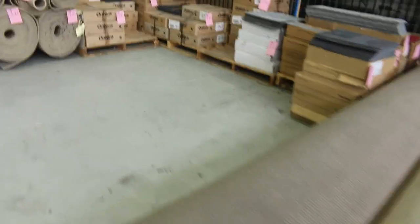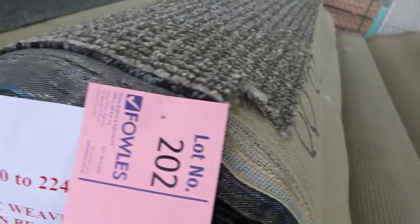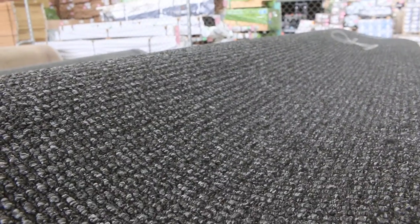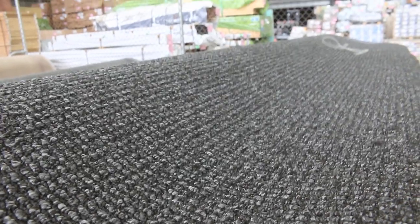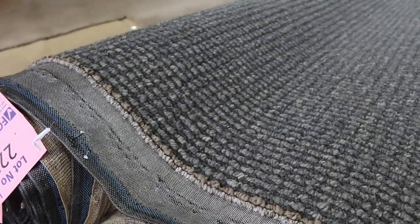These ones are pretty nice too - a couple of discontinued lines. These are solution dyed nylon loop piles, very modern designs, in good size rolls across four or five different colours. These will start at around 40 bucks a broad loom metre. You'll save mountains of money compared to what it was selling for before it was discontinued. It's a really nice hard wearing carpet - could be semi-commercial, but a really hard wearer in the home with a really nice modern look.